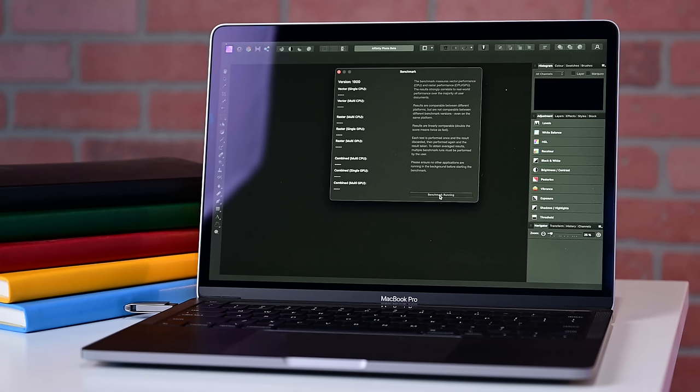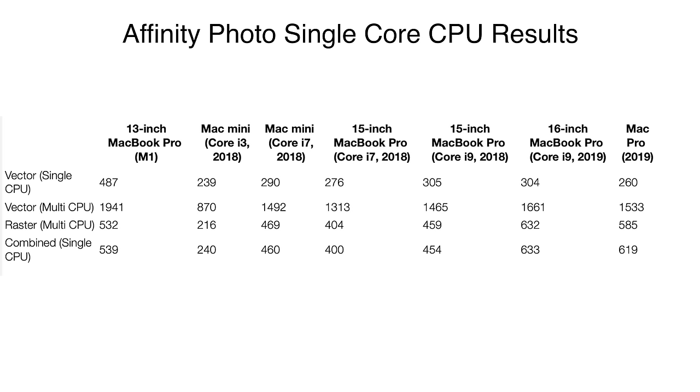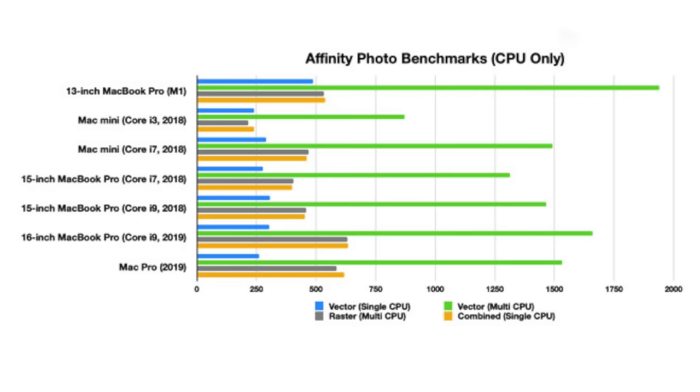Now let's go on to our next benchmark: the Affinity Photo benchmark. Affinity Photo uses professional-level photo editing software that can put hefty demands on the processor, as well as relying on the GPU and Metal to accelerate processing. It works natively on both Intel and the M1 processor. Considering what we saw with the M1 in Geekbench, it's no surprise that it wins above everything in the single-core test of Affinity Photo, with a wide margin — 487 points versus its nearest rival's 304.